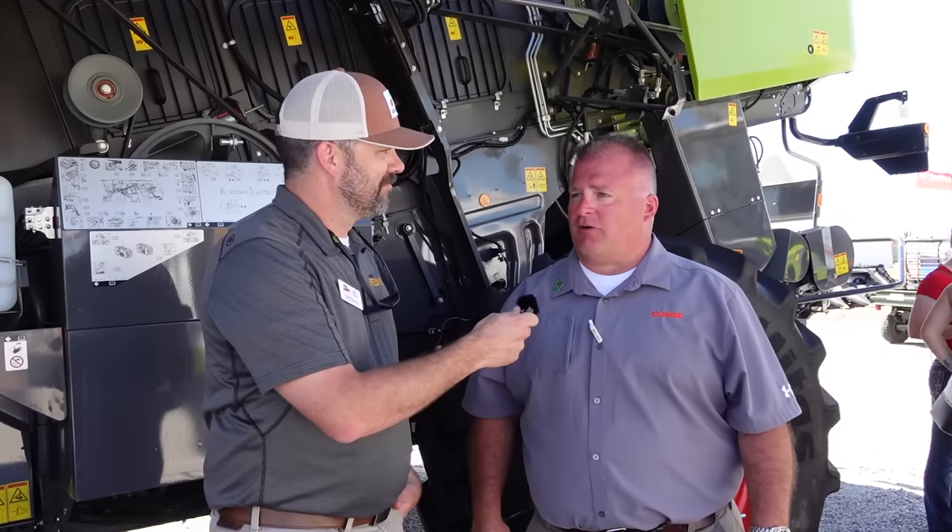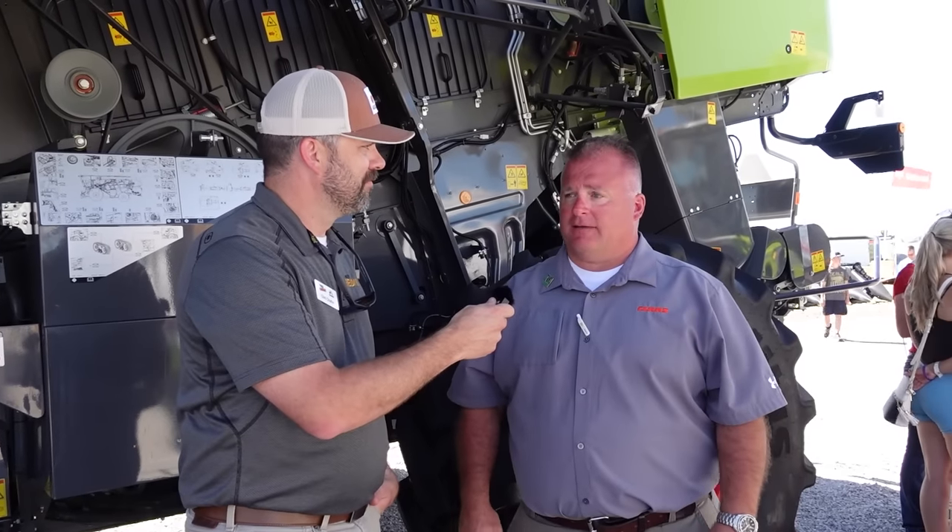Still in the Kloss tent here, and I'm standing with Mr. Jeff Gray. How's it been? It's going great. It's been a great two days here at the farm show. We've been busy from open till close. Great to see everybody out here — it's really been a great show.